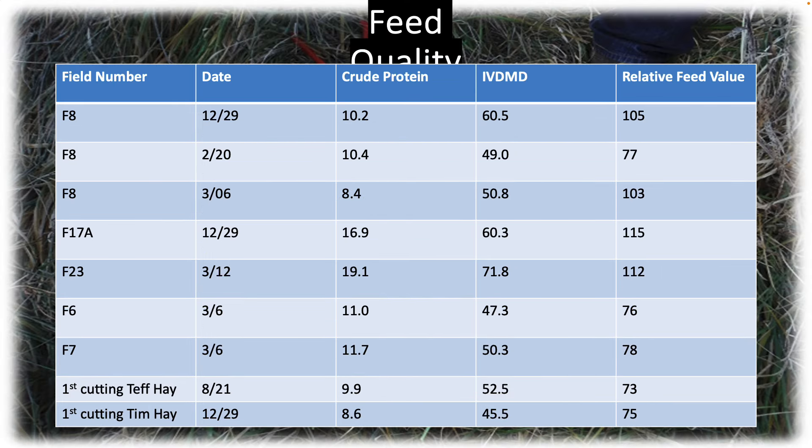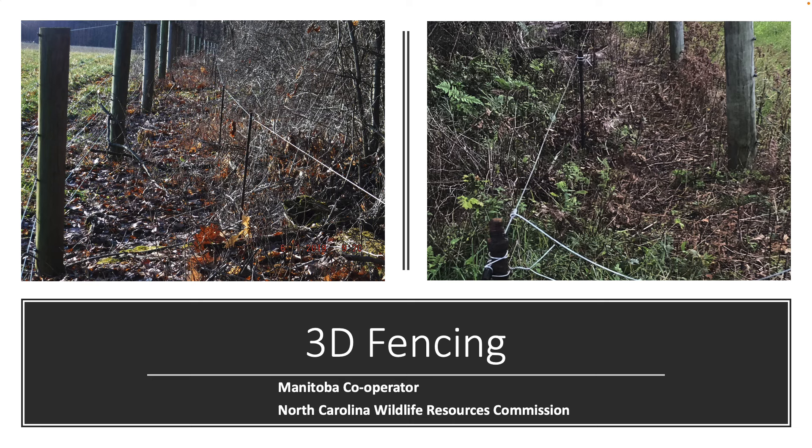Crude protein in stockpile fluctuates anywhere from 8% up to 19%. Gestational cows and gestational sheep — 7% crude protein is good enough. They don't need rocket fuel in order to maintain. Now if you're finishing animals, they do need dairy quality hay, but gestational animals do not need dairy quality feed.